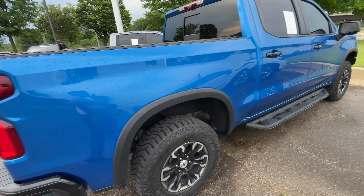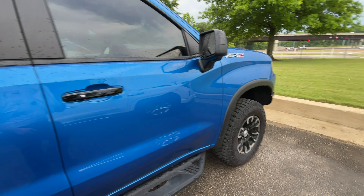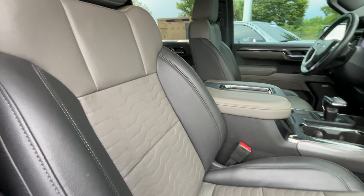These trucks are very hard to find new, especially pre-owned at a lower price. It's also certified, so it's going to have an extension on the warranty along with two free oil changes, and a nice leather interior.